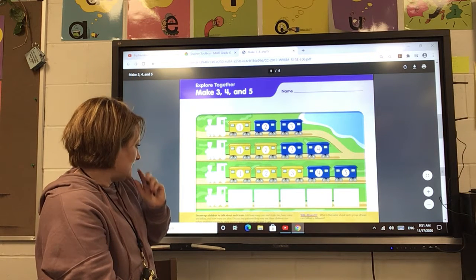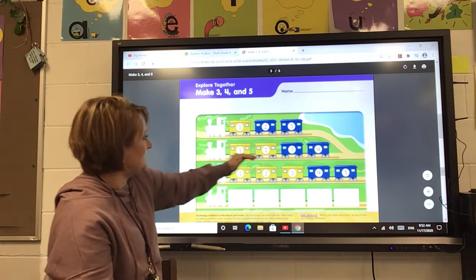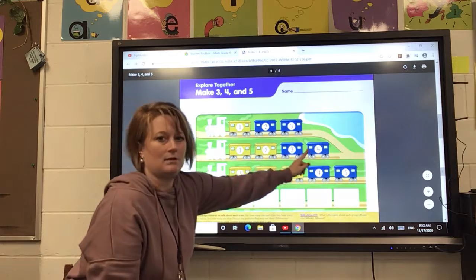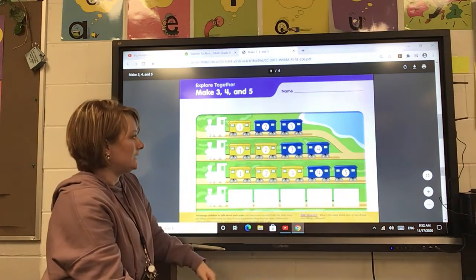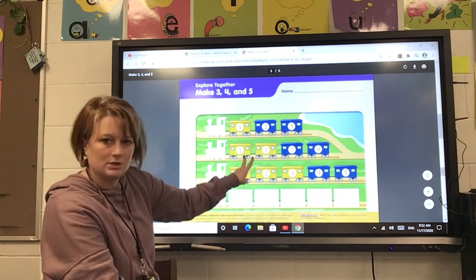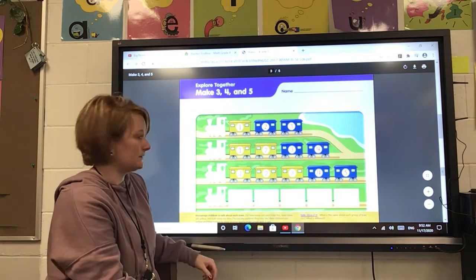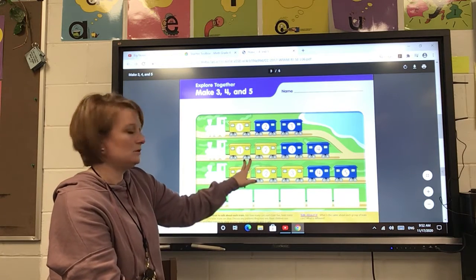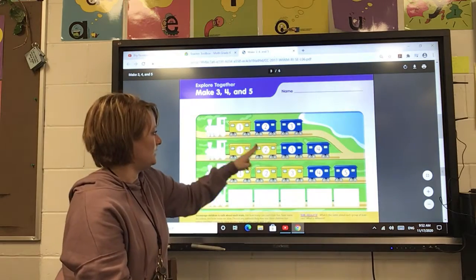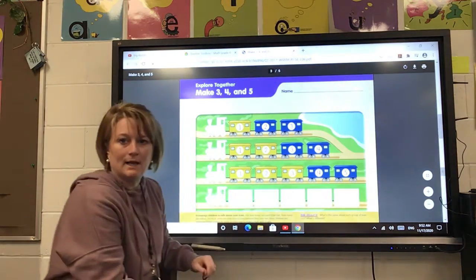And now let's look at this second train. Remember, this is the engine and these are the cars. How many cars are yellow in that second train? Two of them are yellow and two of them are blue. So two and two make four altogether — one, two, three, four.